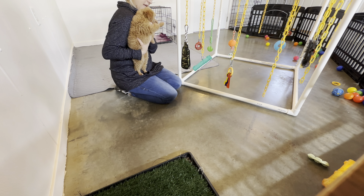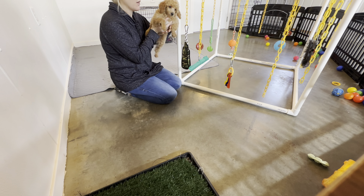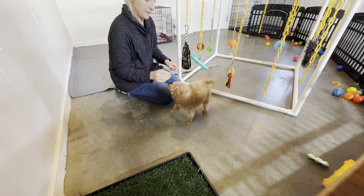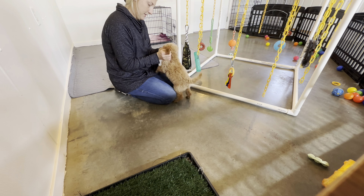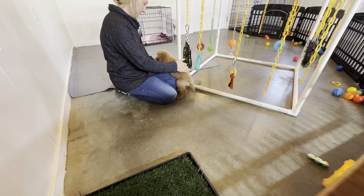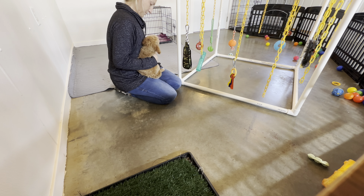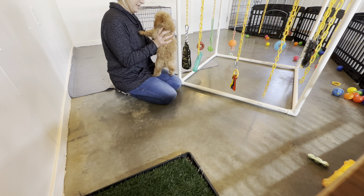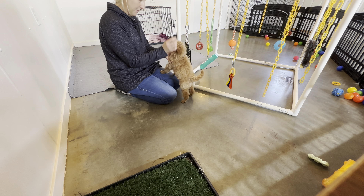I would say he is a very energetic boy. No, I don't want you to lick all over my face — not all the time. Good boy, good boy. Can you sit? We're really working on boundaries and not jumping up into everybody's face all the time, so I always try to redirect him when he tries to jump up into my face.